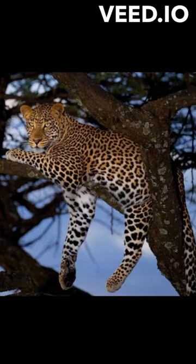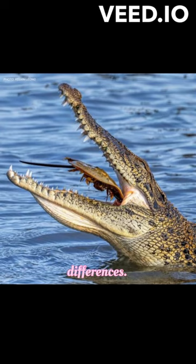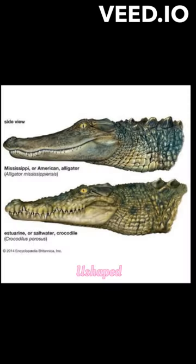2. Alligators and crocodiles are both large reptiles with a similar appearance, but there are notable differences. Alligators have a broad U-shaped snout, while crocodiles have a narrow V-shaped snout. Impressive, right?